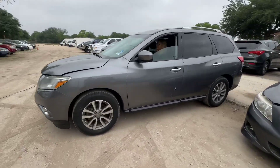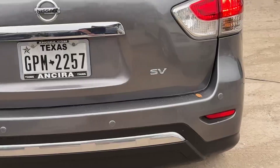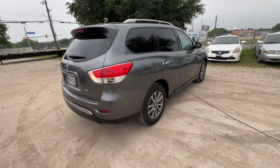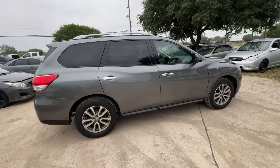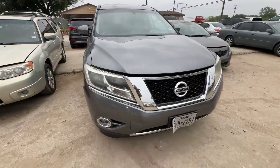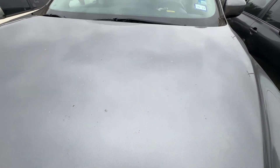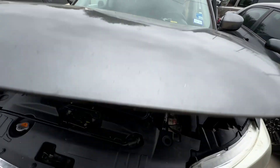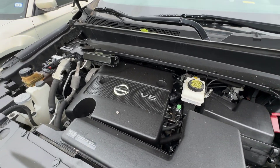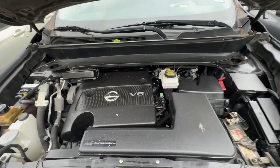Hey everybody, today we have a 2015 Nissan Pathfinder. It's an SV trim, automatic six-cylinder. Let's check that under the hood. This should be your 3.5 liter six-cylinder.